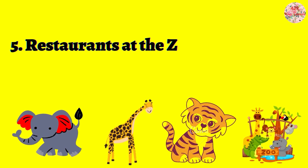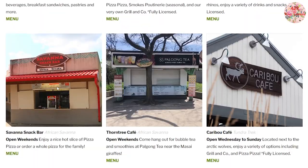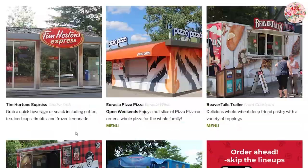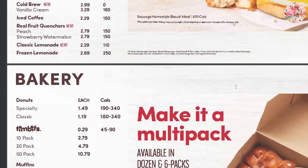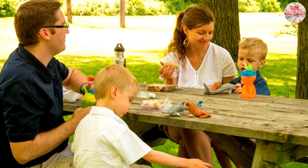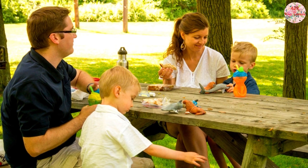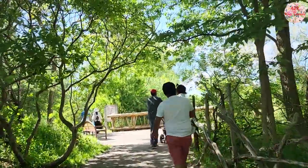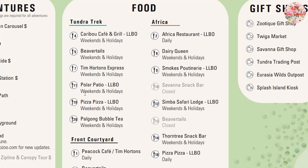Moving on to food options, there are many well-known restaurants within the zoo. You can check out the menu options online. You can also bring your own food and enjoy your lunch at any of the picnic tables available at various locations throughout the zoo. You can check out the locations of these restaurants from the zoo map.